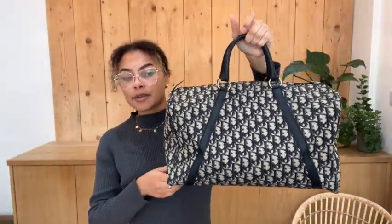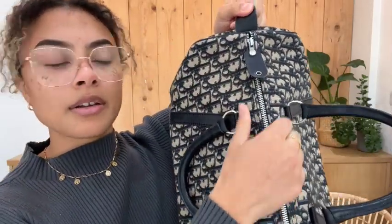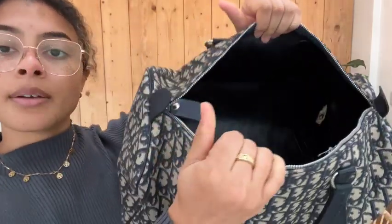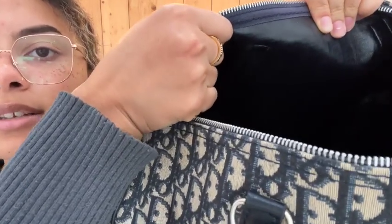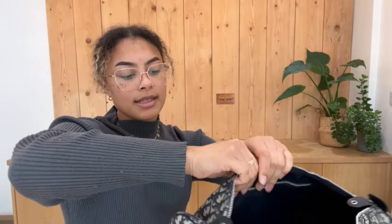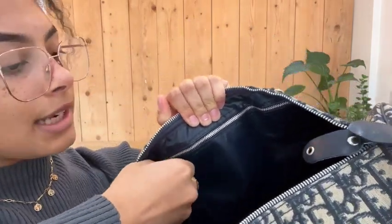I'm going to talk you through all the features of it. So we've got double top handles and then we've got one zip top closure to get into the main compartment of the bag. Inside we've got a leather lining throughout — that really dark navy leather — and then just in this corner that Christian Dior label.